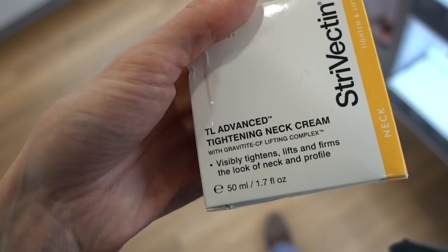Skip the neck rolling device — it's a complete gimmick. The idea that putting a piece of expensive cold metal on your face is somehow going to boost collagen? Please. Your skin is a lot smarter than that.